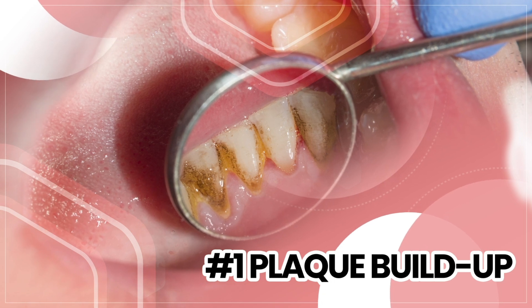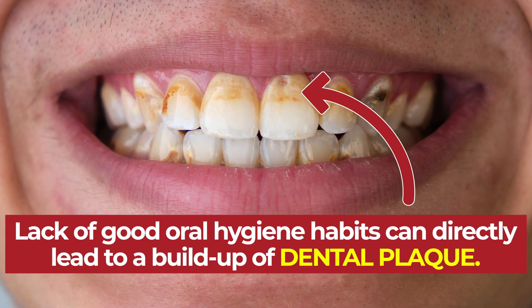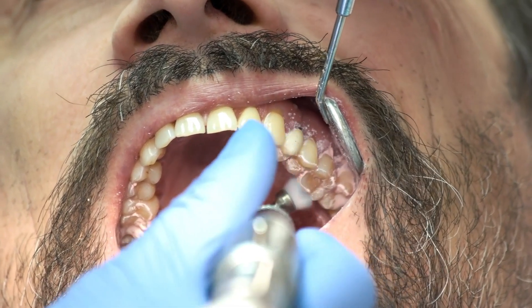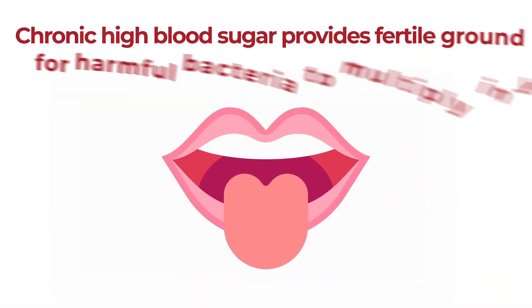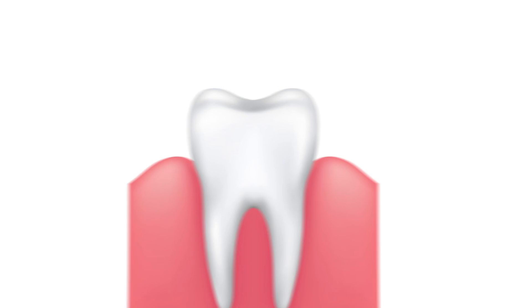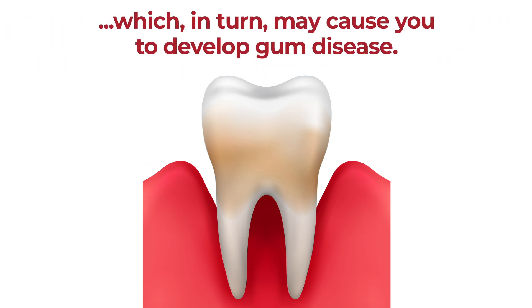Number 1: Plaque Buildup. A lack of good oral hygiene habits can directly lead to a buildup of dental plaque, the sticky film of bacteria which can proliferate on teeth and gums. But diabetes can also increase your risk of developing dental plaque — it is a main factor for why diabetics are at a heightened risk for periodontal disease. Having chronic high blood sugar can provide fertile ground for harmful bacteria to multiply in your mouth. Elevated glucose in your bloodstream may increase the amount of glucose in your saliva, providing a source of food for bacteria inside your mouth. The overgrowth of oral bacteria can then allow for a buildup of plaque on your teeth, which may cause many issues, including a heightened predisposition to developing gum disease.